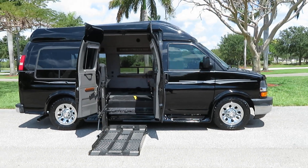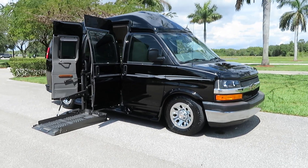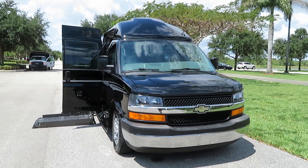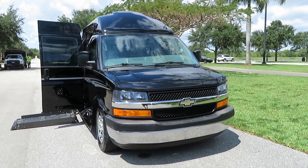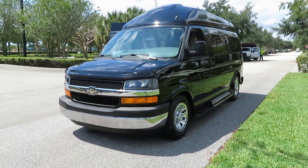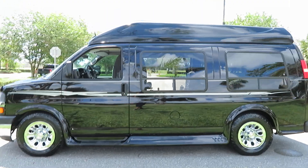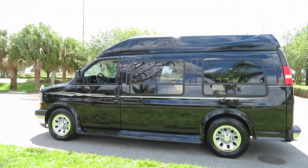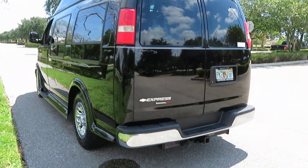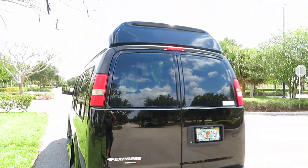Here we have an unbelievable 2013 Chevy Express all-wheel drive handicapped wheelchair conversion van. It is a Primetime Avenger conversion. The van is awesome inside — 2013, 28,000 original miles, rust free all the way. It is an all-wheel drive Florida van, not a spot of rust on it. Beautiful van.